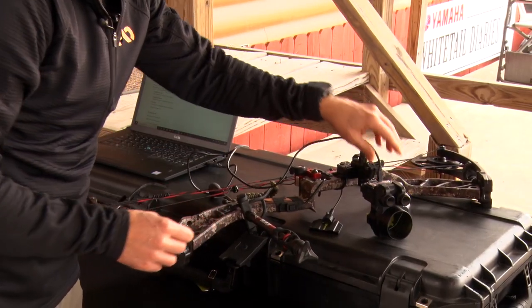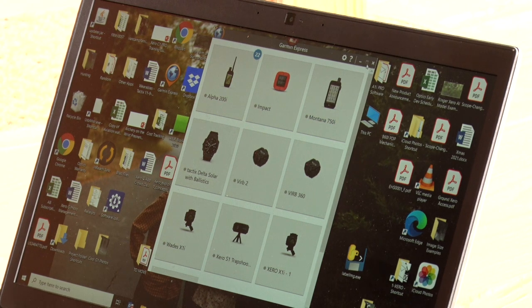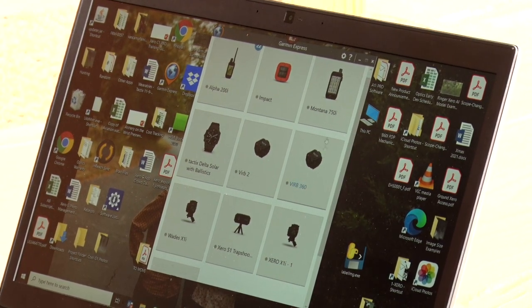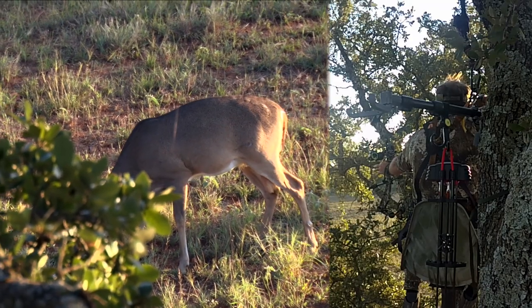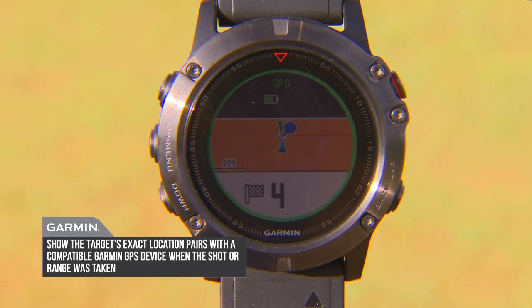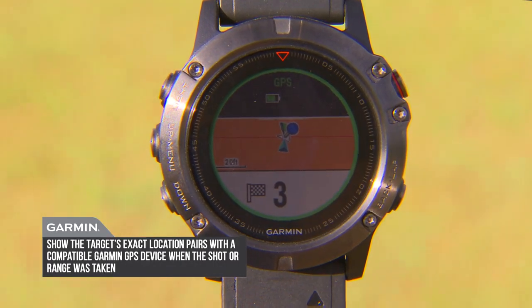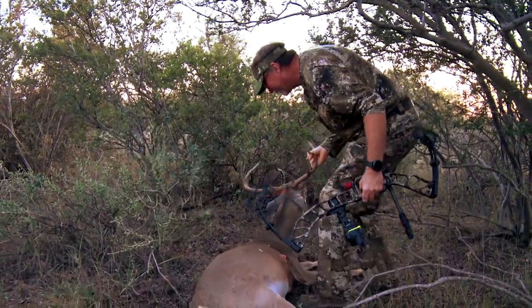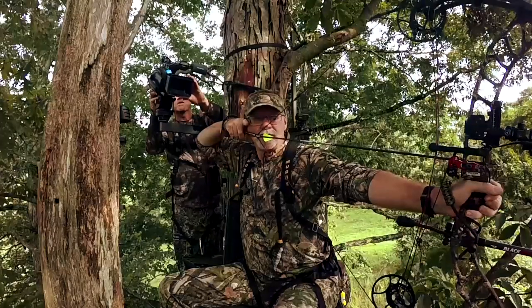The product is supported by Garmin Express for updates, so if they find something they want to add, you can quickly go in and get it updated. There are so many other features — including a laser locate feature, which lets you communicate with specific Garmin devices to mark the exact places where you took a shot or where you saw game go in.